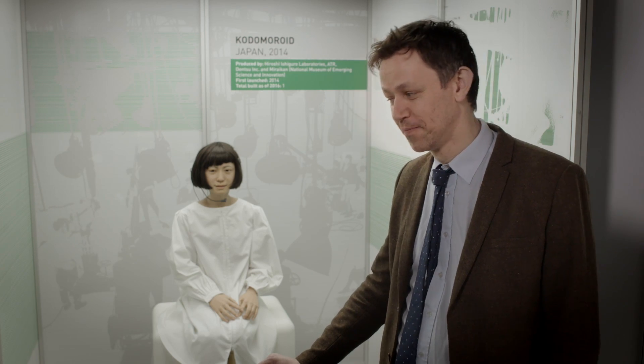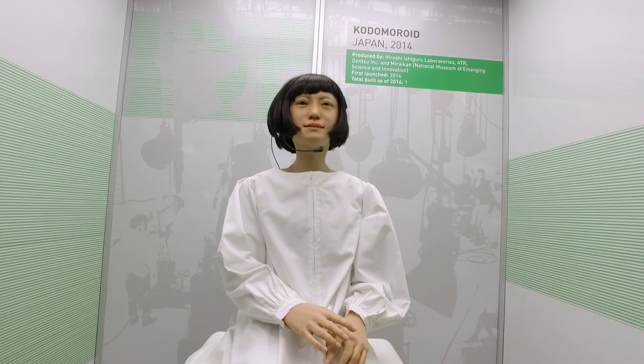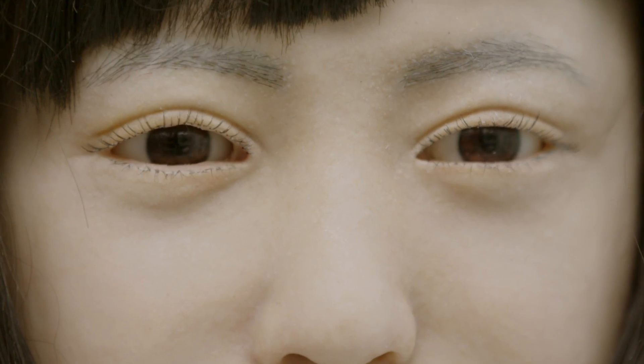One of the freakiest robots in this exhibition is Kodomaroid. Sitting, staring back at us, looking very human, but then she moves with these weird robotic movements. She's designed and used as a newsreader. Is this the way the robots are going? Come along and find out yourself.